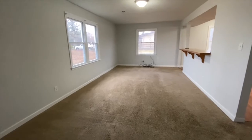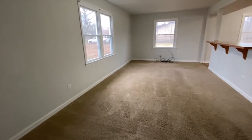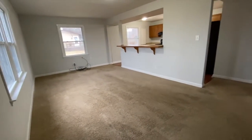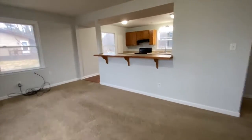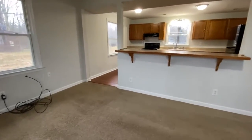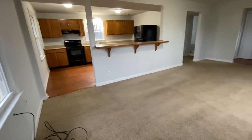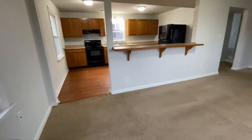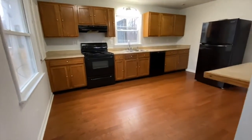When you walk in, you walk in with the living room on the left. You have a nice breakfast bar in the kitchen.